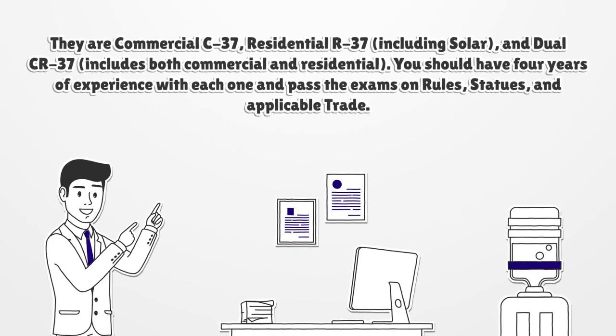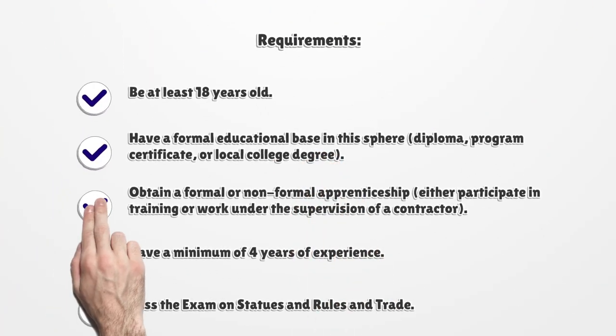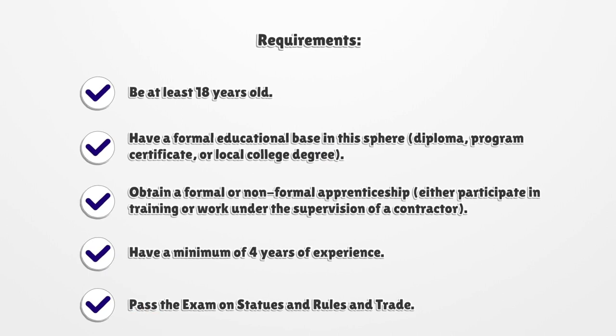You should have four years of experience with each one and pass the exams on rules, statutes, and applicable trade. Requirements: Be at least 18 years old. Have a formal educational base in this sphere — diploma, program certificate, or local college degree. Obtain a formal or non-formal apprenticeship, either participate in training or work under the supervision of a contractor. Have a minimum of four years of experience and pass the exam on statutes, rules, and trade.